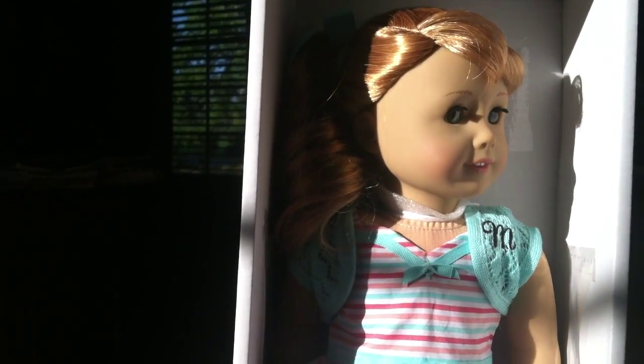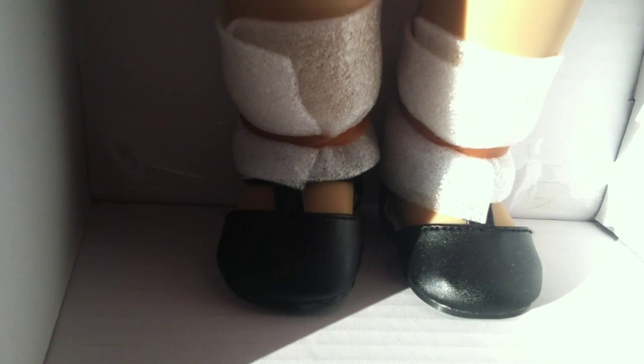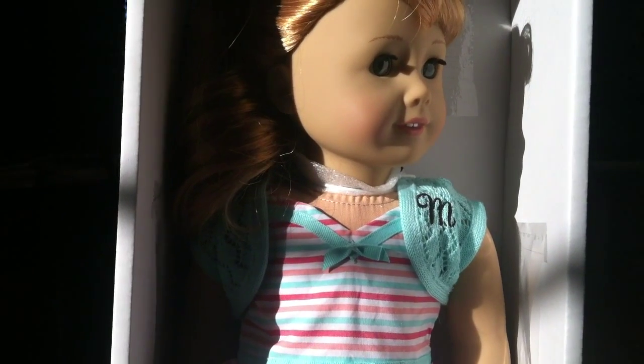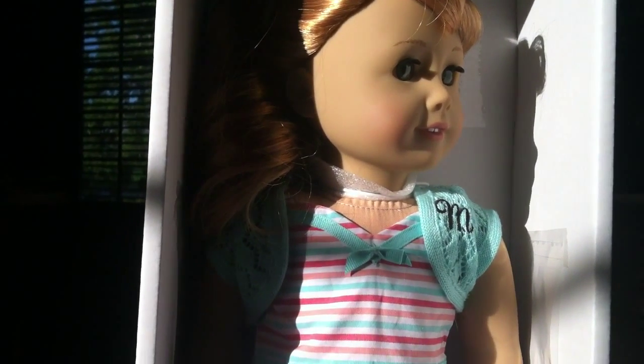I will do a review video of her. She is so pretty — strawberry blonde hair, green eyes, a really pretty dress with an 'M' monogram, and these really cute little shoes. There's also a hair tie in her hair. I'm so excited and I'm going to get her out of the box!